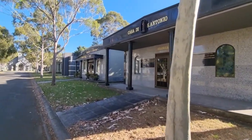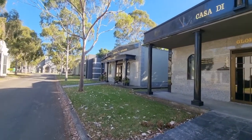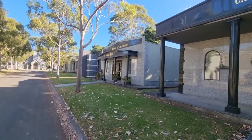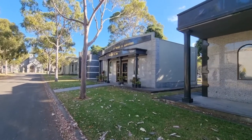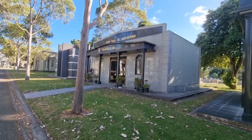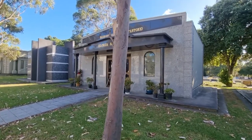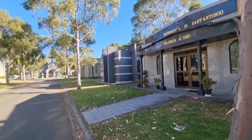There is of course no public access to those mausoleums. You can see through the windows or the doors of some of them, but I'd rather not do that out of respect for the privacy of the owners of them.